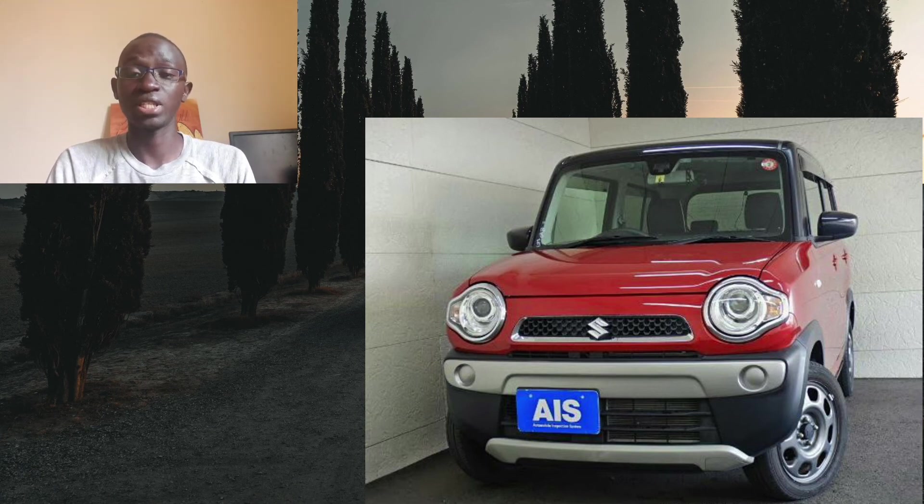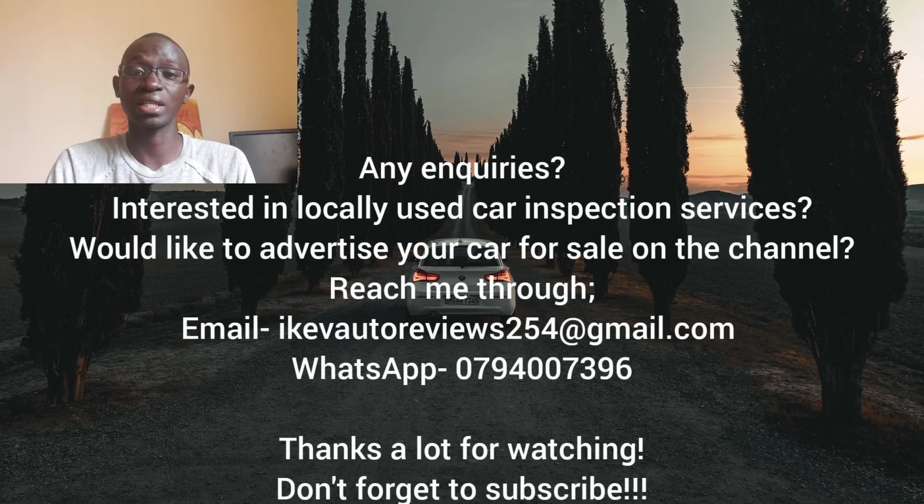That's it for this episode. I hope this has been helpful. Thanks a lot for watching. If you have any inquiries, are interested in local used car inspection services, or would like to advertise your car for sale on the channel, feel free to reach me through email or WhatsApp. Also consider subscribing to the channel for more informative content on cars. Thank you to all of you who have been subscribing, commenting and giving a like to these videos — I appreciate it.